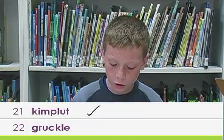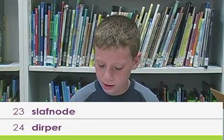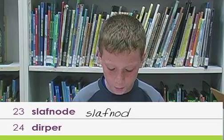These are nonsense words with more than one syllable. Kimplut, gruckle, slacknod, dripper, panventic.